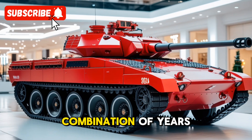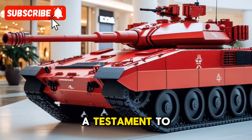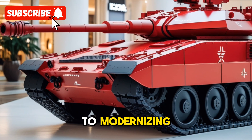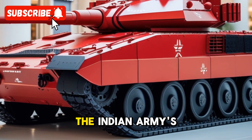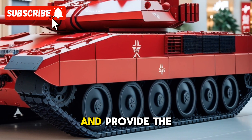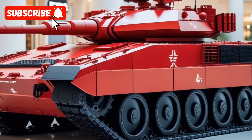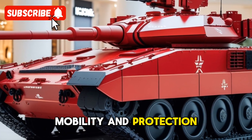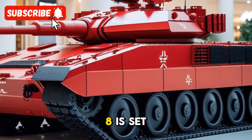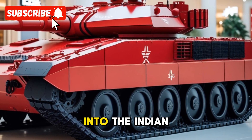It represents the culmination of years of research and development and serves as a testament to the country's commitment to modernizing its military. The tank is expected to play a crucial role in enhancing the Indian Army's armored corps and provide a significant strategic advantage in the region. With its formidable firepower, mobility, and protection, the Arjun Mk-1A is set to be a game-changer in armored warfare, and its induction into the Indian Army will be a milestone in the nation's defense modernization efforts.